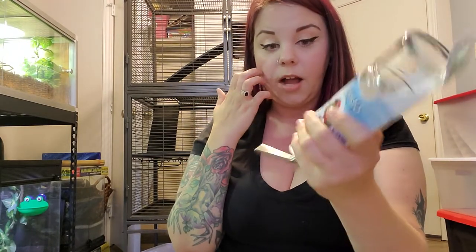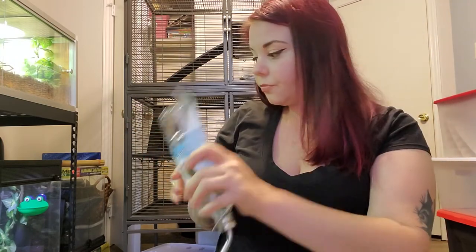I got another water bottle — I'm still going to use their old glass water bottle, I love the glass ones. But just because this cage is so much larger, I want to put one on each level so that they have water access at every level.